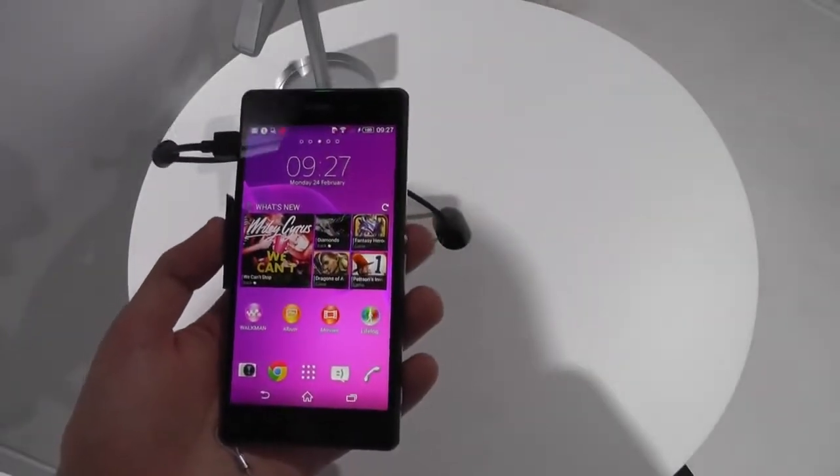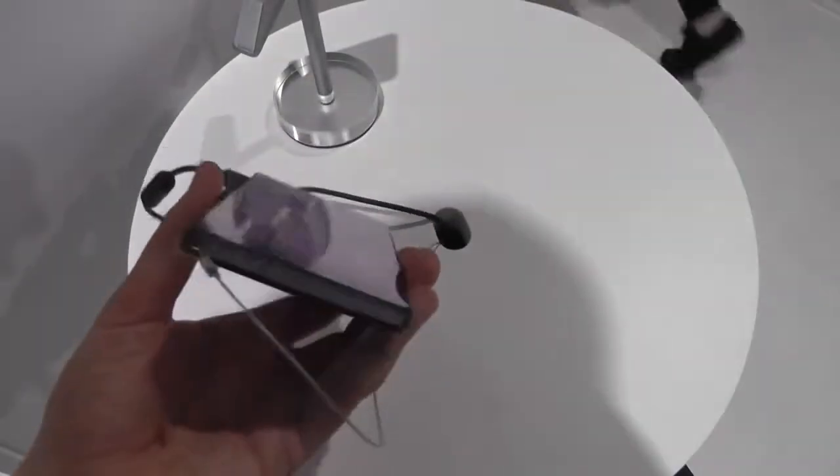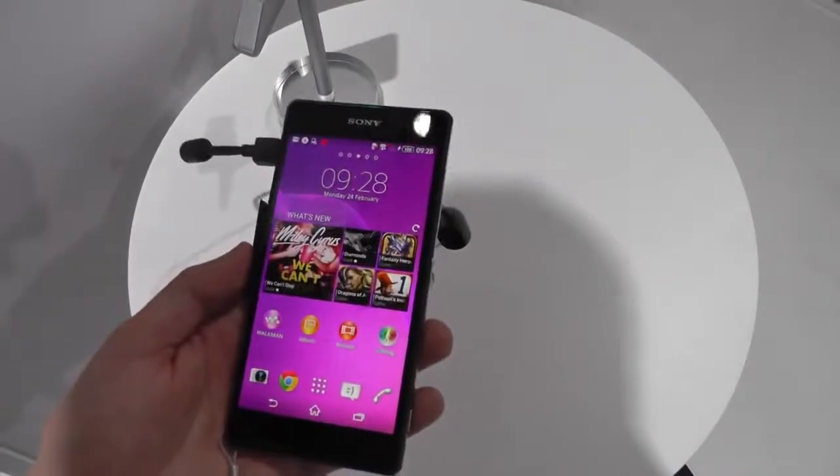Hey, it's Alex from Android Central. We're here with Sony at MWC 2014 and we've got the Xperia Z2 here. This is the new flagship phone from Sony.